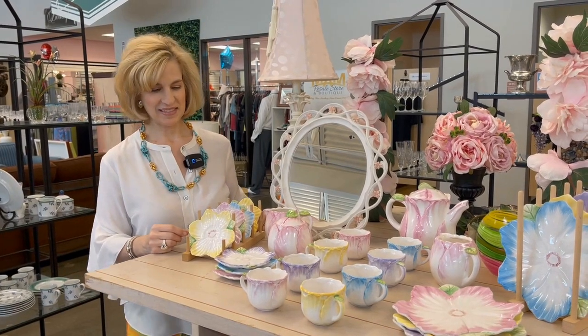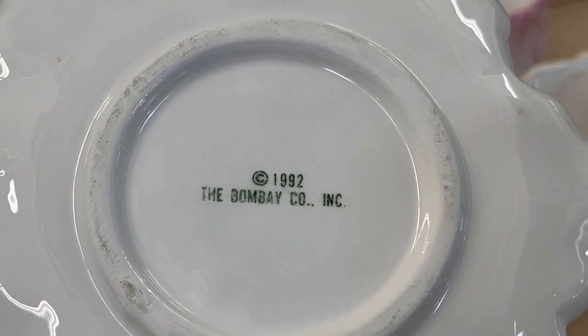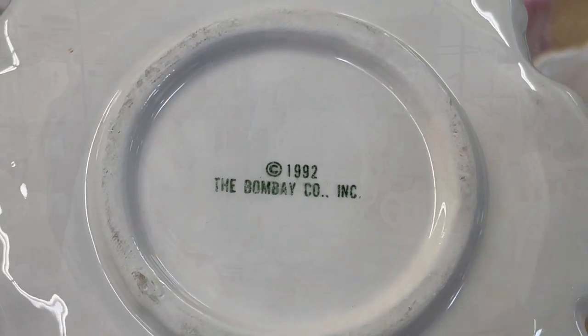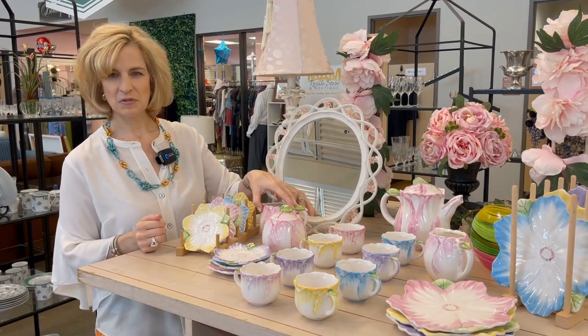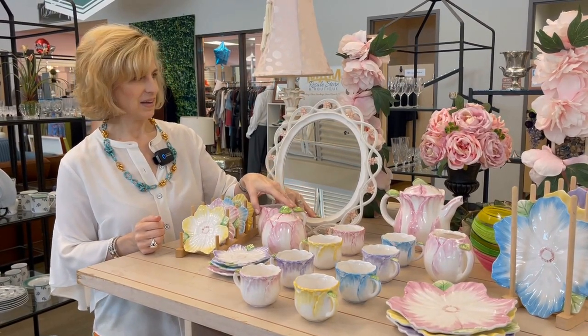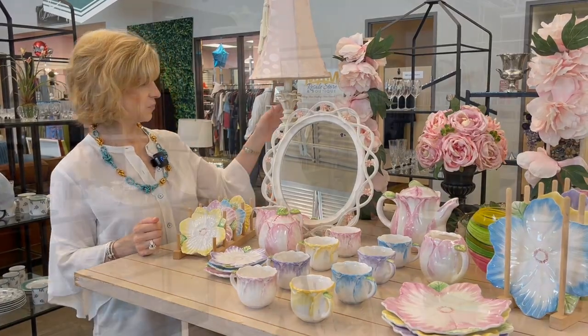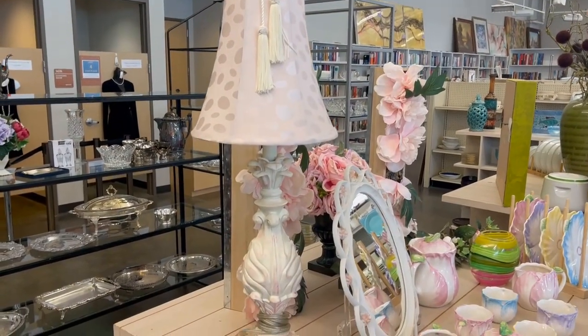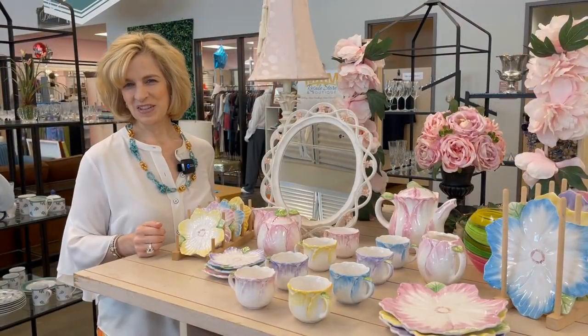Nothing says spring like a new tea set. These are like flowers and petals from the Bombay Company - complete with teapot, sugar, and creamer and lots of accessories. Wouldn't that be fun for a little girl's tea party? They've got great accessories here too with the rose topiary, and even a beautiful lamp here for only twenty dollars - a great affordable way to dress up your home for this season.